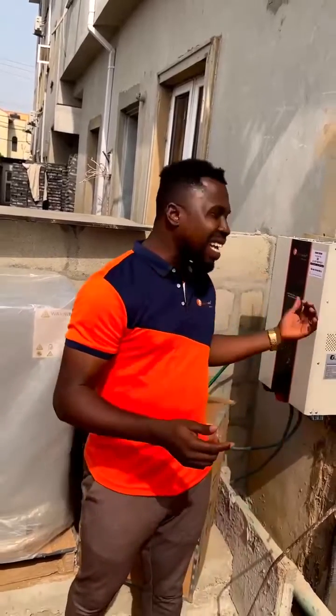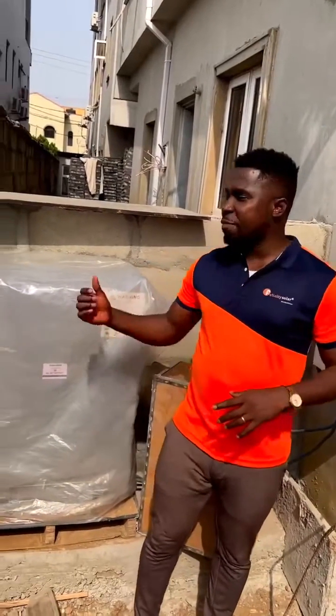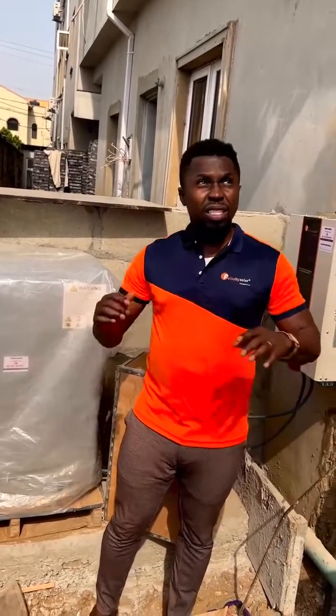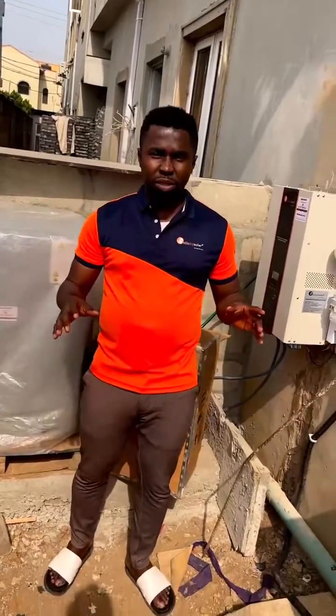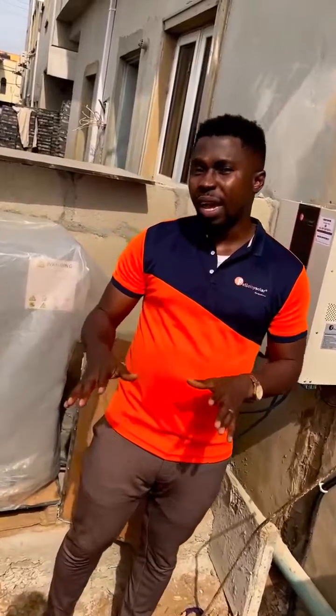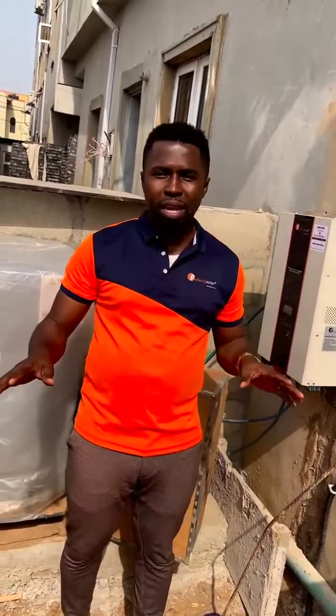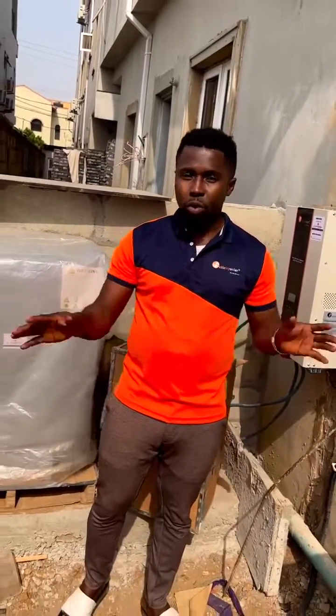Hello, guys. So we just completed another installation in the Ogudu part of Lagos State. This is a 10kVA inverter with a 15kW lithium-ion phosphate battery. There are no solar panels for this installation. What the client here needs is a system that will carry all their ACs and other appliances in the house when the power goes off.